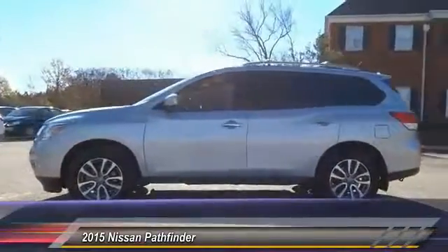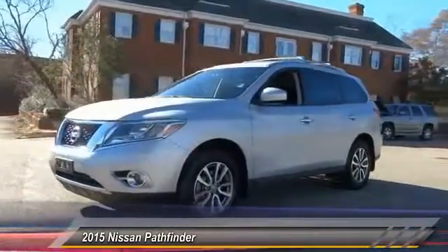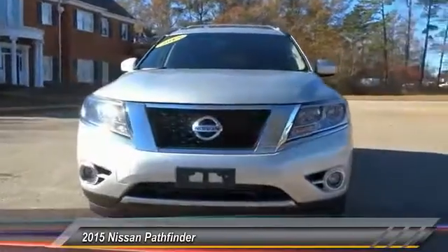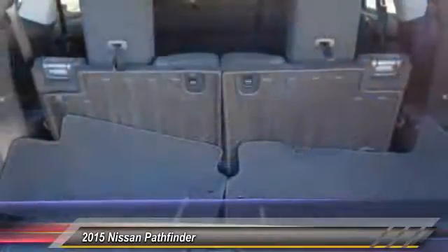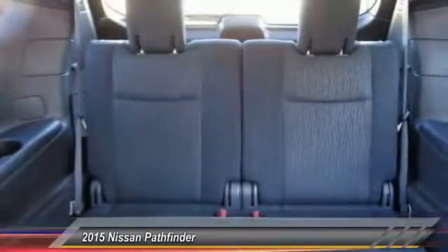Here are some of this vehicle's great options: stability control, traction control, anti-lock braking system, keyless entry, steering wheel audio controls, backup camera, leather-wrapped steering wheel, Bluetooth, adjustable steering wheel, and driver airbag.